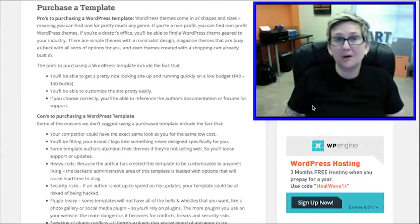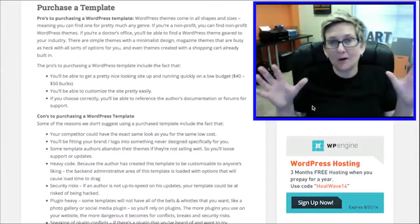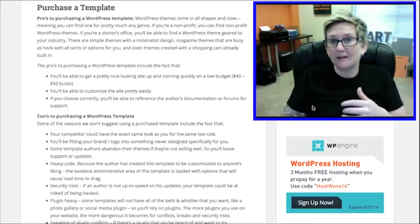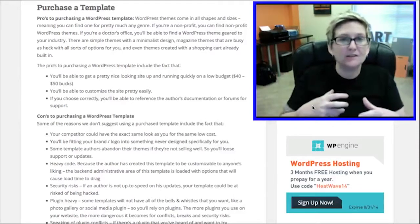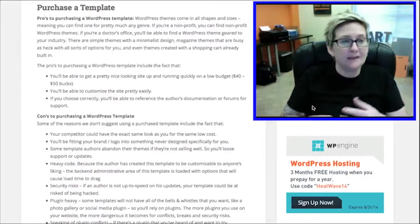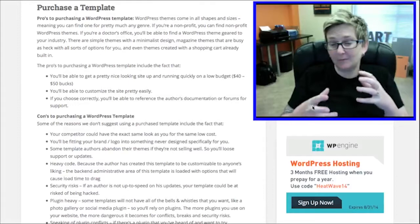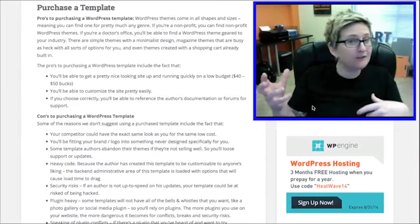I'll put the link in the description box below. Themeforest.net has a whole area in their website for WordPress themes and a lot of those are responsive. Some of the pros to actually purchasing a theme is that you can get it in the budget range of about $40 to $55 or so.